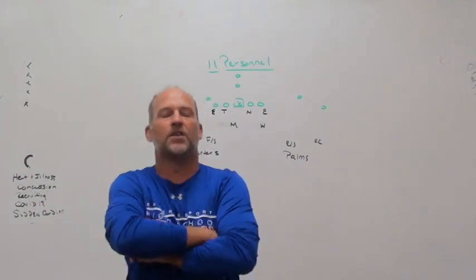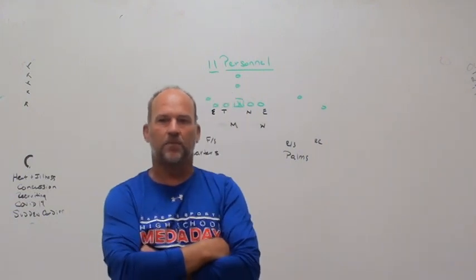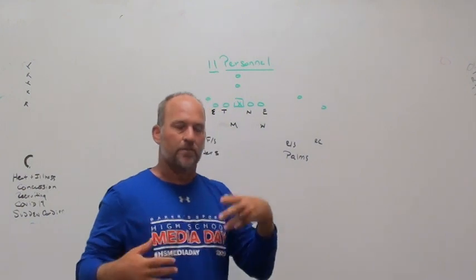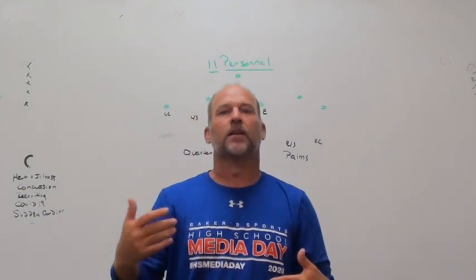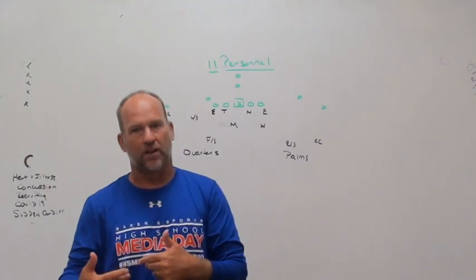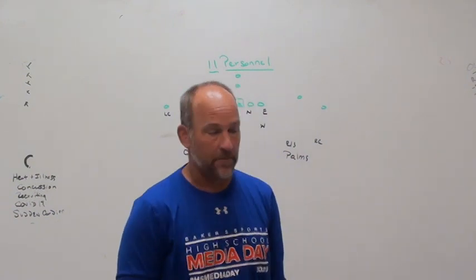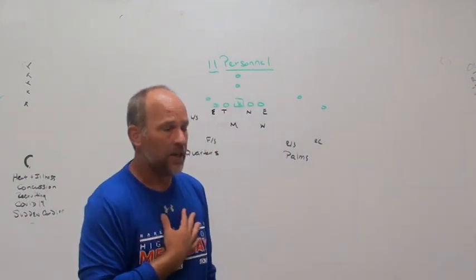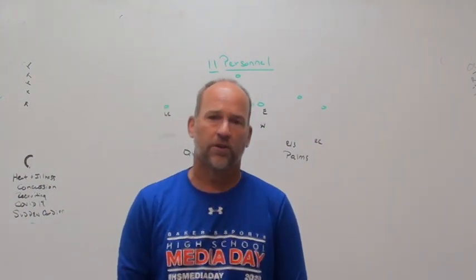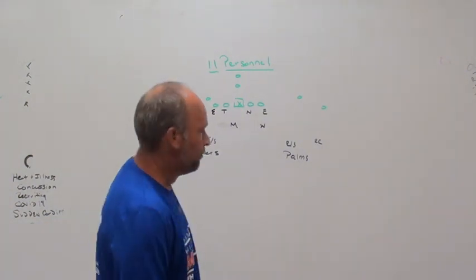We're going to be working on going back to some 4-2-5 stuff, and on the back end, we base everything out of our quarters toolbox. It's a two-by-two set, so we need to declare where we want to set the free safety. By rule, the passing strength of this formation would be to the wide receiver side, because the better receiving threats in almost every offense are where the stand-ups are — unless you've got a really special tight end like a Travis Kelce type. So that would be the passing strength.